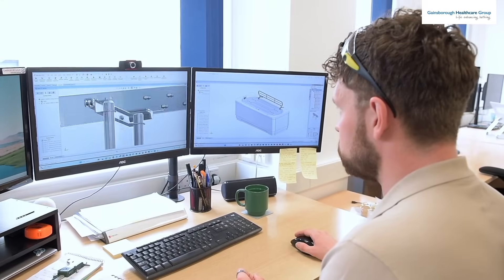My name is Liam Benbridge. I am the design engineer here at Gainesbury Healthcare Group. My role mainly involves the designing of new products and the continuous improvement of our current ones. That means going through parts, processes and CAD work, developing what we already make and also trying to find new things and research and develop basically.